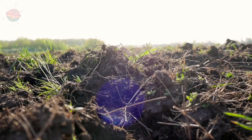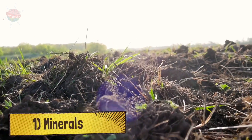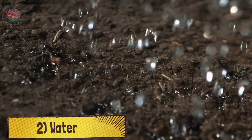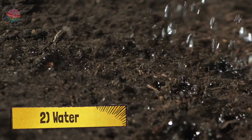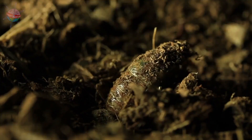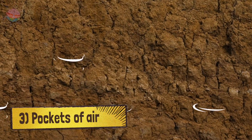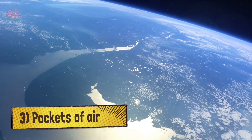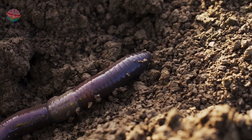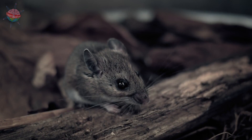Soil is made up of four things. Firstly, there are minerals such as sand, rock and clay. Secondly, there is lots of water. Soil does a great job of holding water, so the life and animals around it can survive. Thirdly, there are lots of air holes within the soil. All life needs air to survive, and these pockets of air within the soil help life such as worms, insects and mice to breathe.